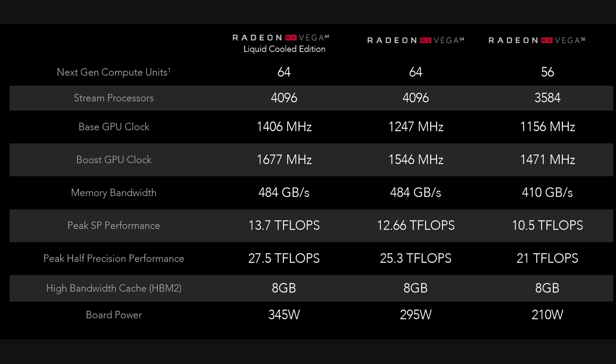The Vega 56 also has 8GB HBM2 memory, but its memory bandwidth, number of stream processors, GPU clock speed, and nano shop specs are noticeably lower than the RX Vega 64. On the other hand, the liquid cooled edition's base GPU clock is around 200 MHz higher than the air cooled model.